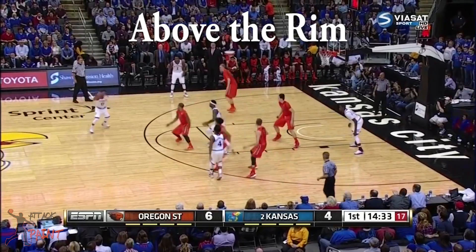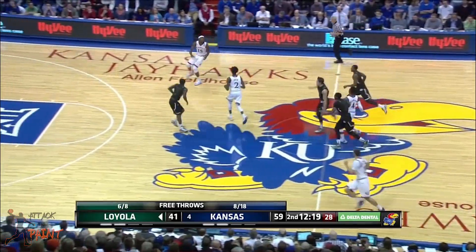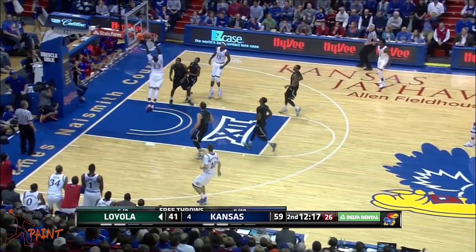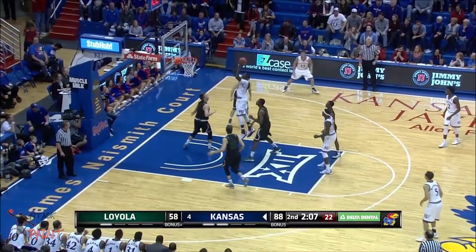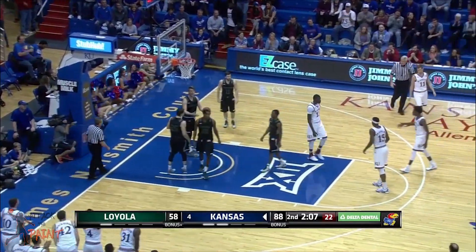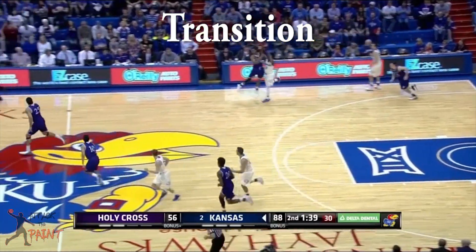Diallo has great length, and as a result he can finish above the rim. He doesn't have great hops, but his height gives him a big advantage here. He likes to run the floor, and he kind of just glides on the court in transition.